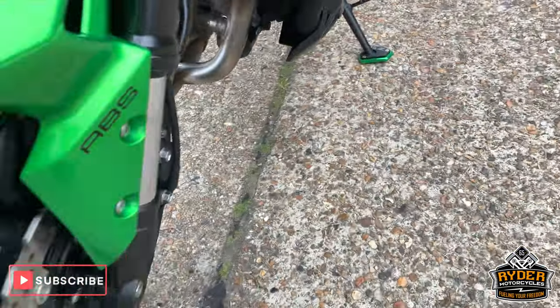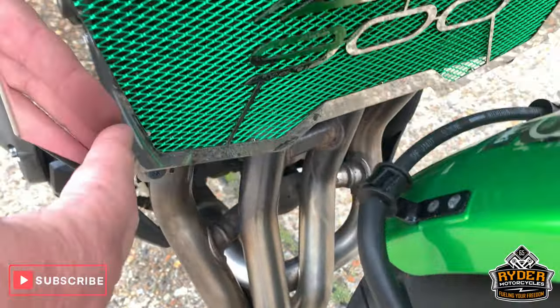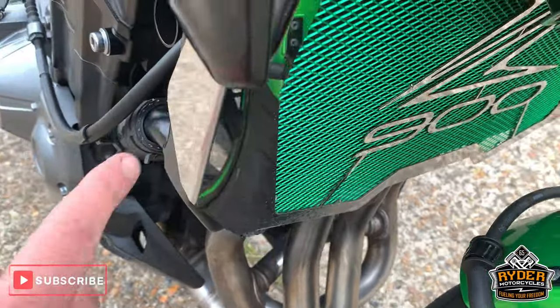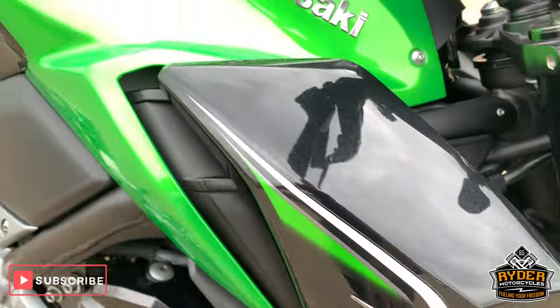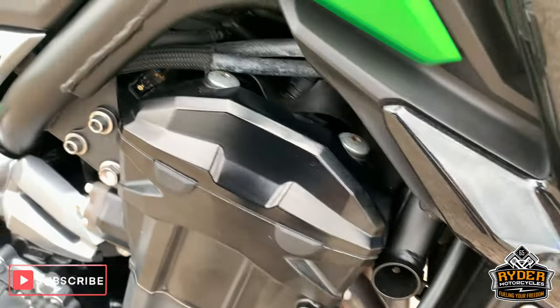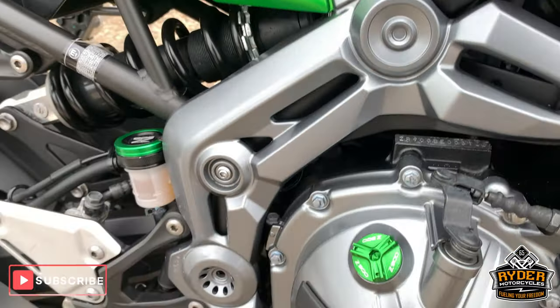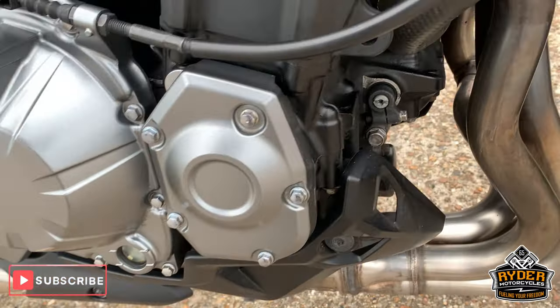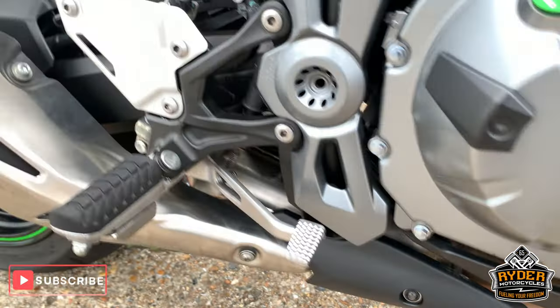Exhaust is really nice. It's got the aftermarket radiator protector there. Nice paintwork down the side. Sorry we're not at the beach — you can just hear a lot of seagulls going off in the background. Nice all round the side there.